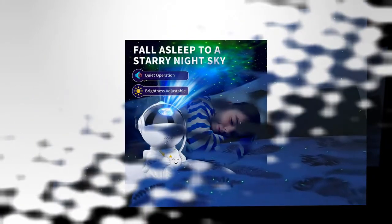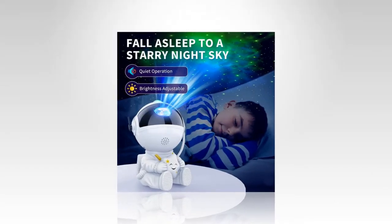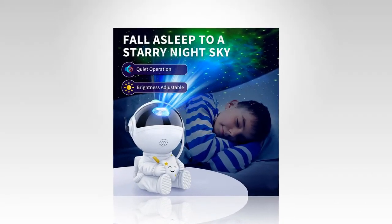Key features of the Star Projector Galaxy Night Light: The Galactic Space Buddy Projector casts stunning starry nebula on your ceiling, transforming your room into a serene cosmic wonderland. The multicolor nebula is controllable, allowing you to choose your favorite monochrome setting or enjoy the dynamic color changes.